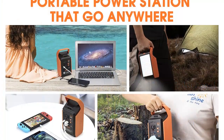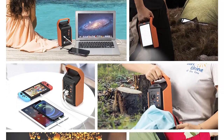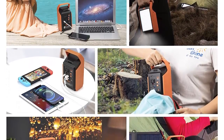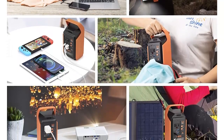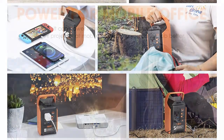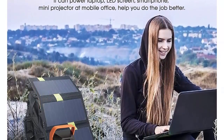Triple rechargeable modes: the portable generator can be charged via AC adapters, car chargers, or in direct sunlight via 12–22V solar panels (not included). It is ideal battery backup for car camping, overland journeys, air travel, outdoor off-grid activities, and more.